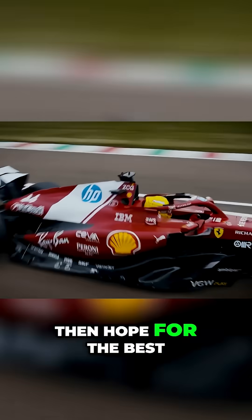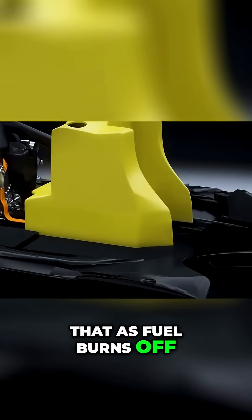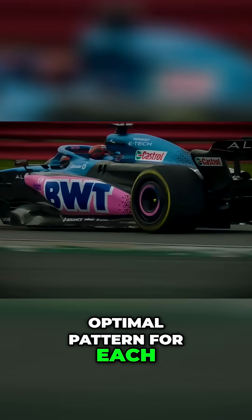Teams currently place ballast to pass scrutineering, then hope for the best. Picture a single fuel tank bladder shaped so that as fuel burns off, the centre of gravity moves in a predetermined optimal pattern for each phase of the race.